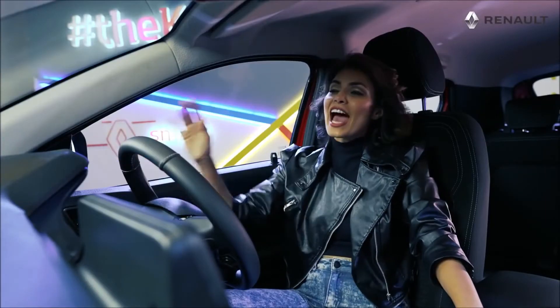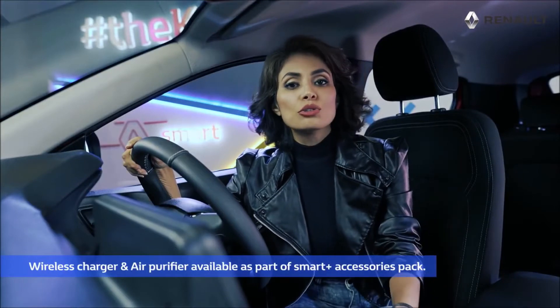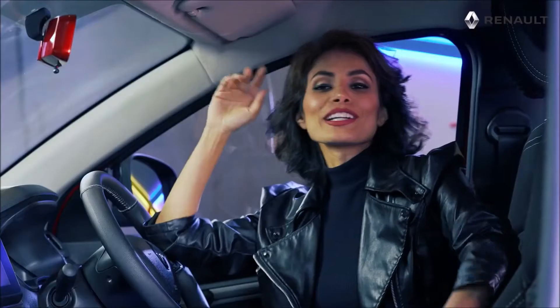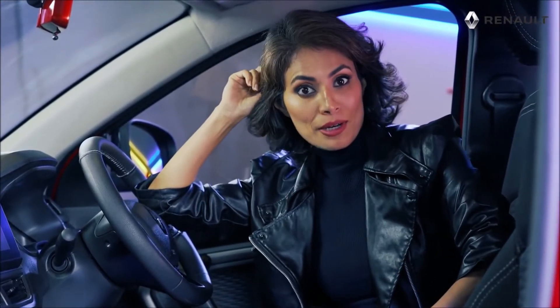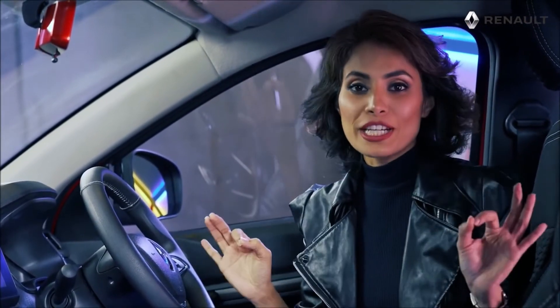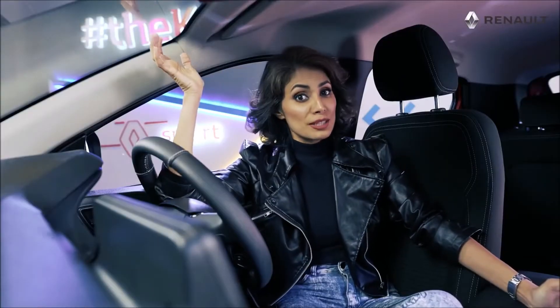As soon as you enter the car, your phone will sync with the head unit. There is also a wireless charger — no more cables, no more entanglement. And the audio system: 8 speakers all over with 3D sound by Arkamys. This is what I call a smart cabin.